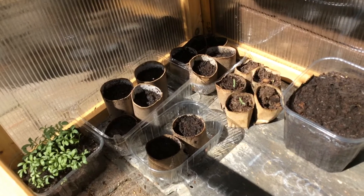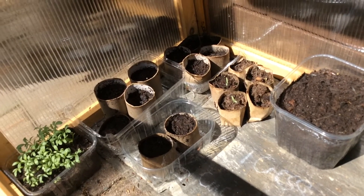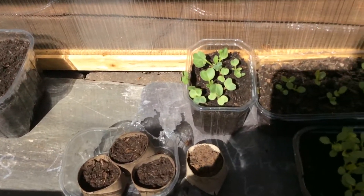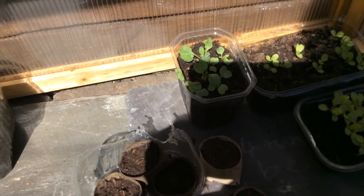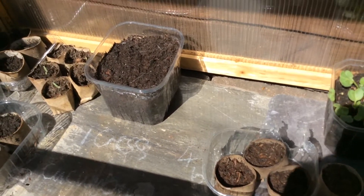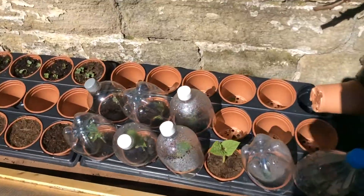Inside my toilet roll tubes are different types of tomato and lettuce. I've got cress growing, I have three types of lettuce and some radishes and sunflowers. I've also tried growing cucumbers for the first time and beans.